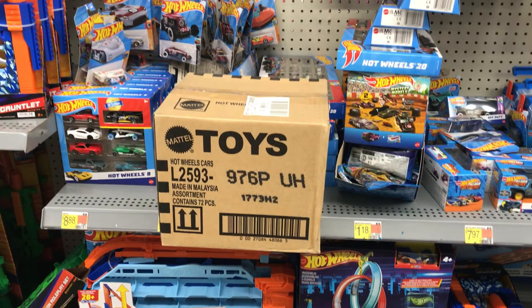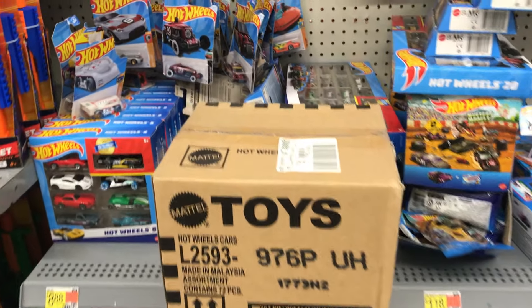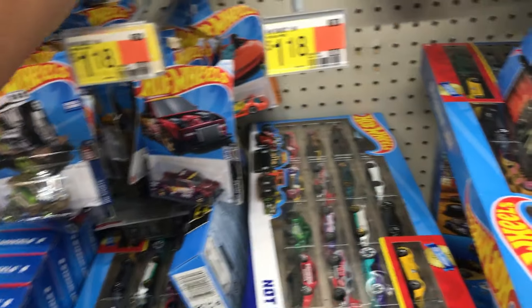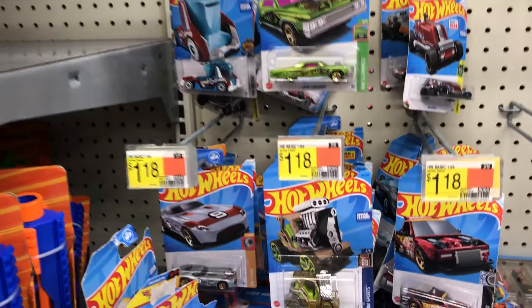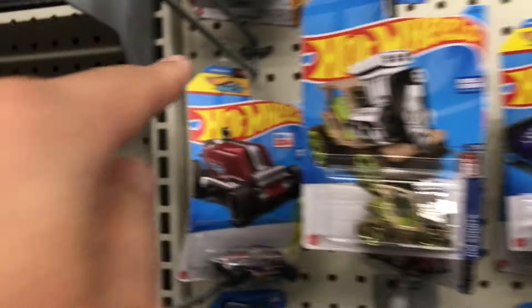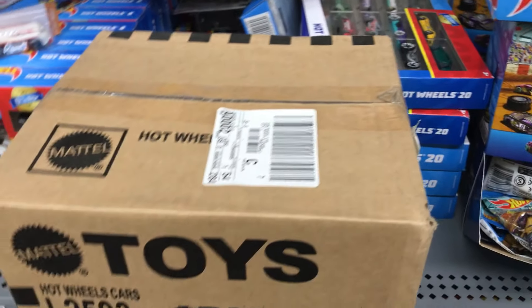Alright guys, Tundra Hunter here. Today is August 2024 and we have a P-case — pretty sure this is last year's P-case, which is even more exciting because everybody's always looking for that Datsun 510. You can see how ragged these pegs are — you've got a bunch of stars and stripes, some neon speeders, and a lot of these I actually added clips so they can hang on the peg.